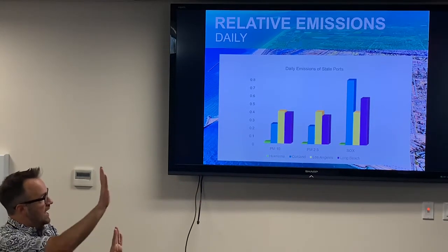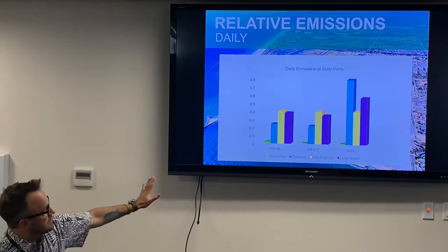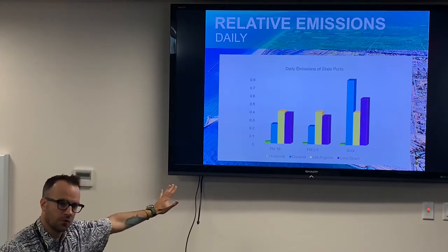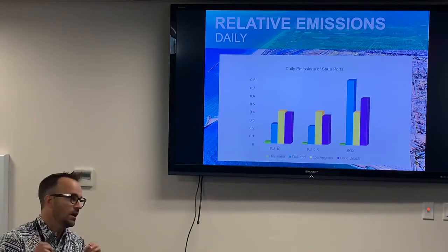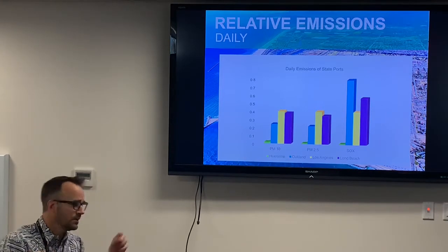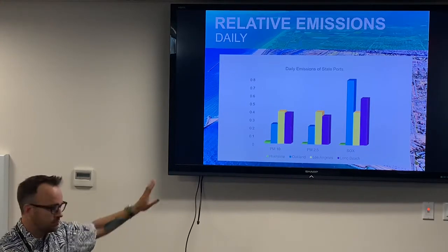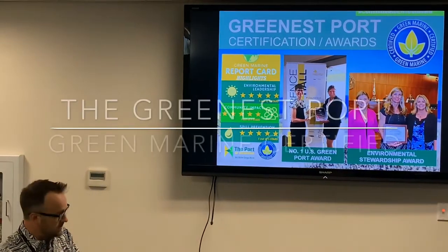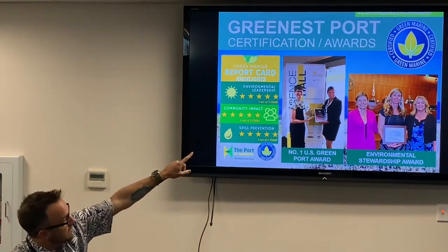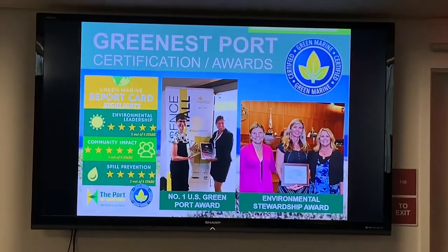Long Beach and LA are side by side, so you need to stack the purple on top of the gold to really understand what those numbers look like. This just shows in scale how we compare to other ports statewide. This is not to suggest we shouldn't be responsible for our pollution just because it's small — it's just to show different scales. What I really want to talk about is that logo in the upper right-hand corner: Green Marine.